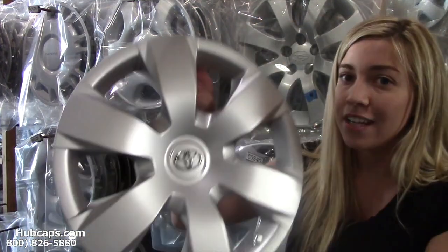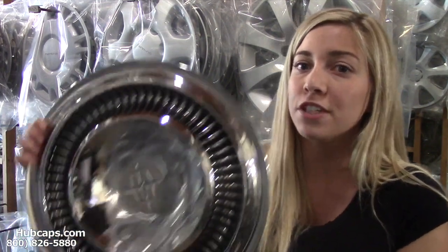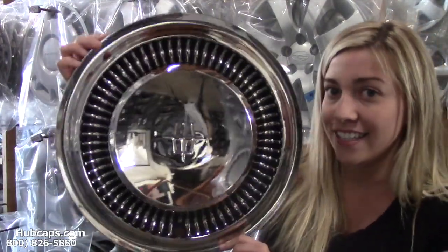That's where we come in. Hubcaps.com offers fully restored factory original hubcaps as you can see right here. We also have our own restoration department here on site that's been restoring classic wheel covers for over 30 years. As you can see, this wheel cover is in excellent condition.